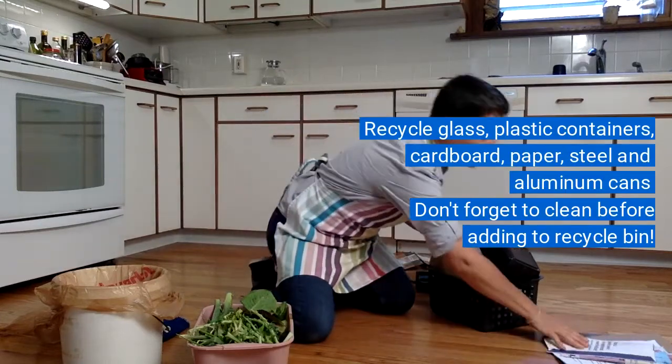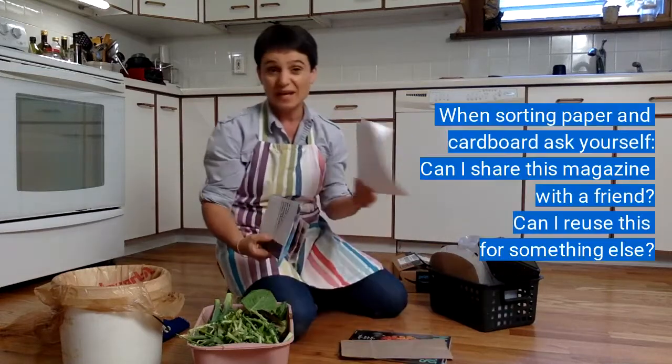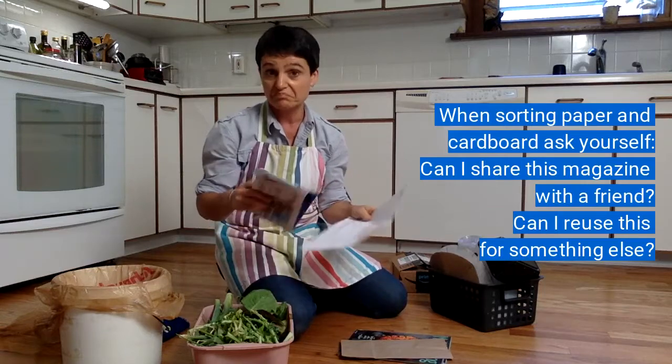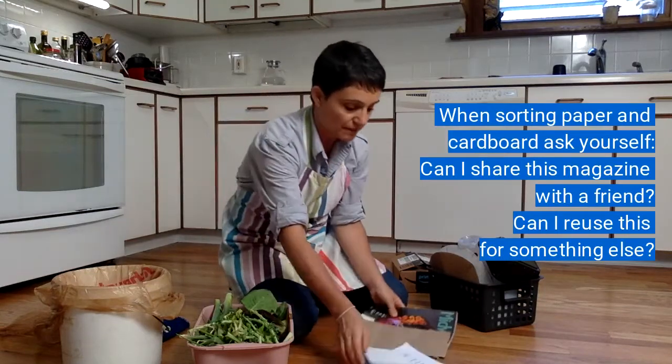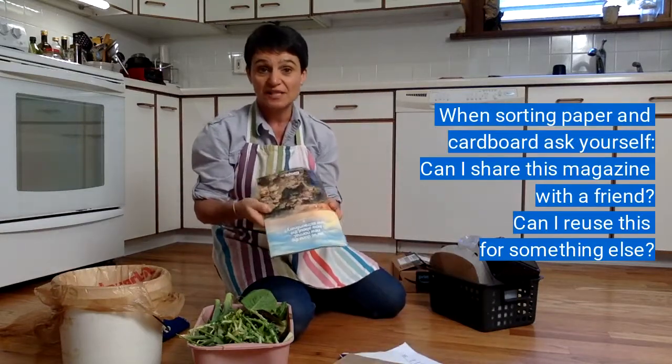Another thing we get a lot of at our house is junk mail, and sometimes we have papers from school or office work, or things that come in the mail that we're finished reading and can throw away. Paper bags like little ones like this, or magazines and catalogs, can also go in the recycle bin.